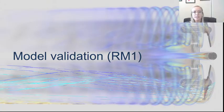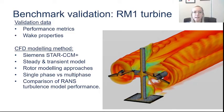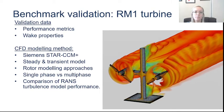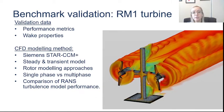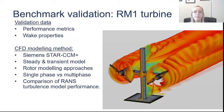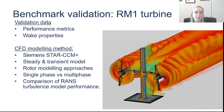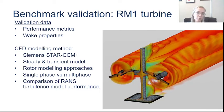Focusing on our model validation of the Reference Model One turbine, we did our benchmark validation by validating through both performance and wake metrics. We didn't want to only focus on performance — a lot of researchers did that — and we found that you don't necessarily get accurate wake results by just validating performance, because there are complex driving factors dissipating vortex structures in the wake that don't necessarily correlate well to just predicting performance.